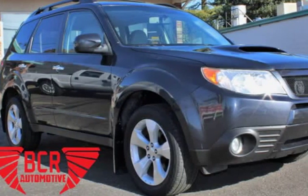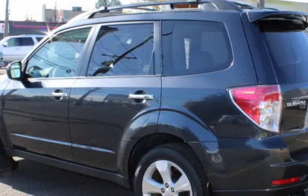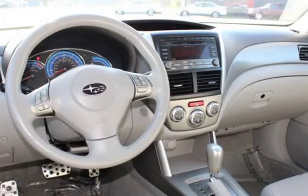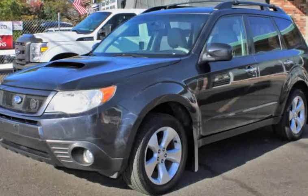This 2009 Subaru Forester is brought to you by BCR Automotive Inc. We have for sale a beautiful blue 2009 Subaru Forester with a 2.5L H4 SOHC 16V 4WD engine that is equipped with the following features.